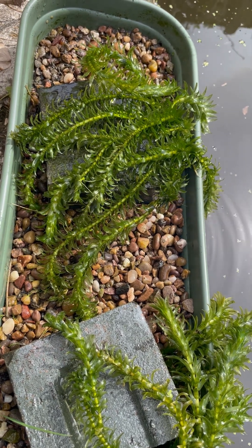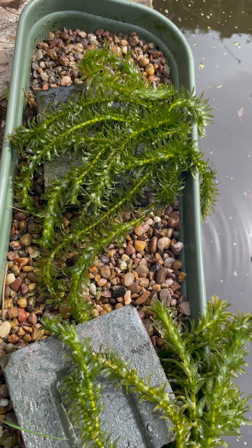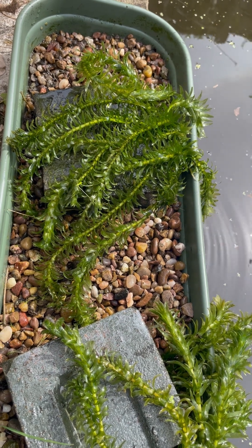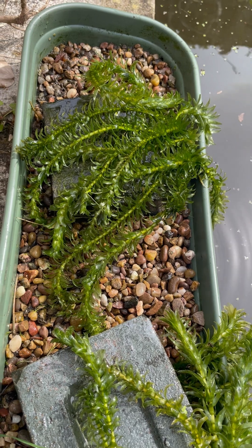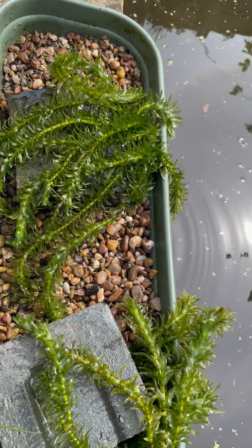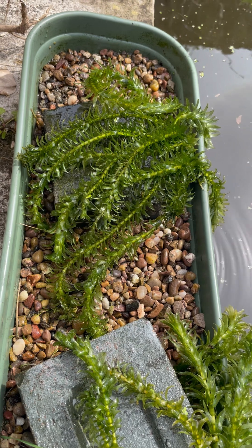That thing there that looks like a weed, that's the Lodea denta. When I drop that into the shelter in this pond it helps to oxygenate the water and get rid of them tiny green bits, which is the last of the green algae.